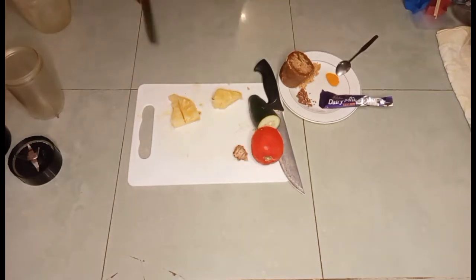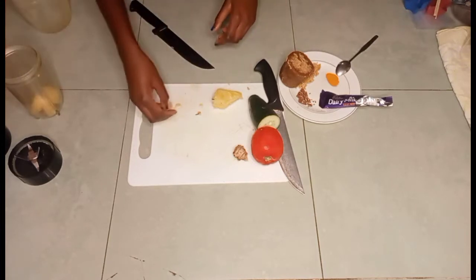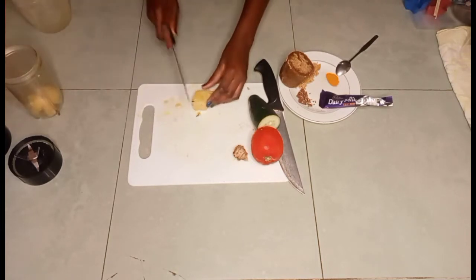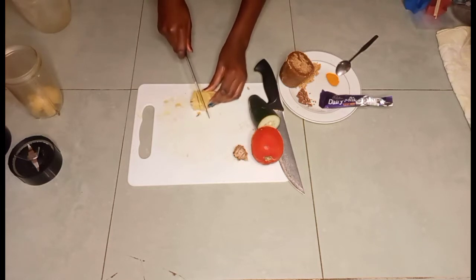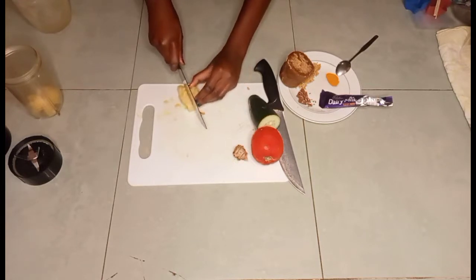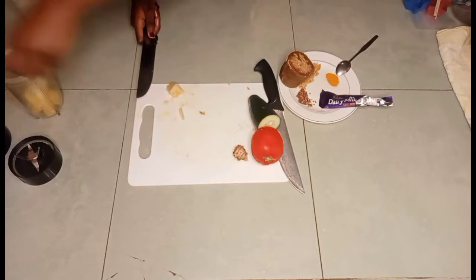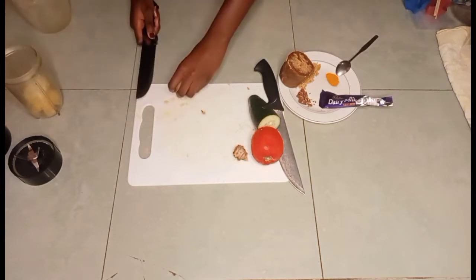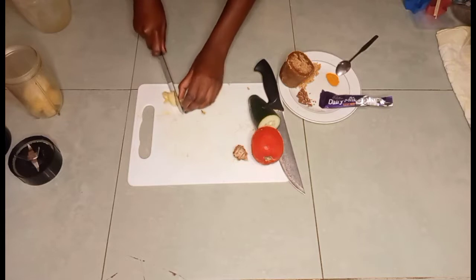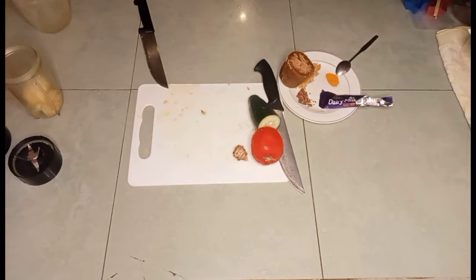As you know, pineapple is a very good immunity booster. It's good for cancer — for people who are going for therapy. You can see she's cutting. We are catering for teenagers too. It's good for digestion, high blood pressure, and your cholesterol — just name it. The taste is also great.